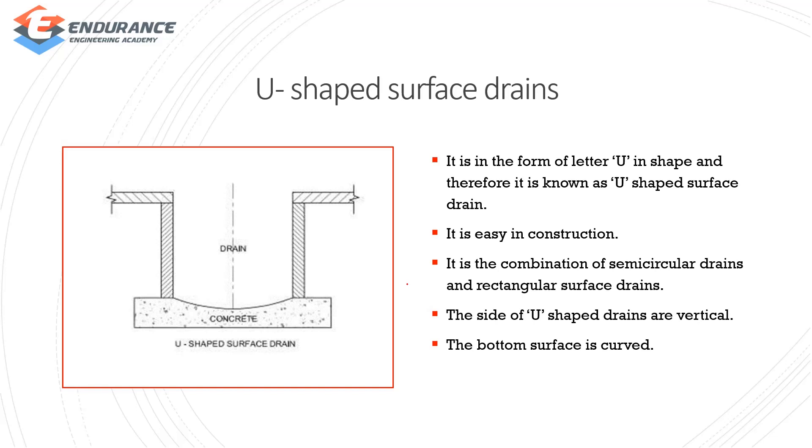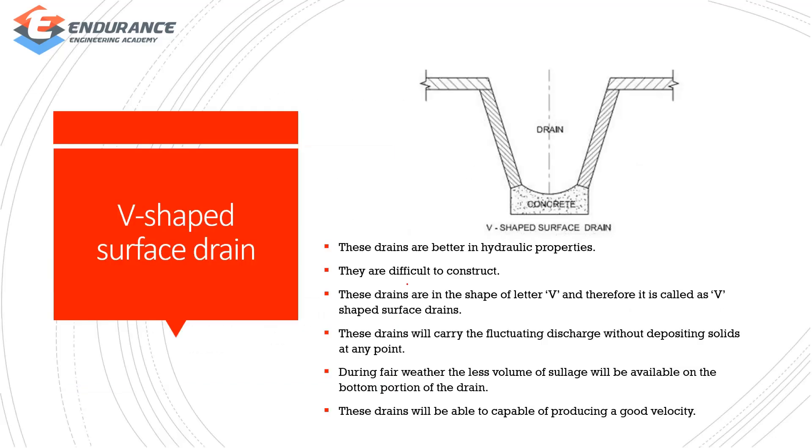U-shaped surface drain is in the form of the letter U. Construction is very easy — it combines semi-circular and rectangular: vertical sides with a curved bottom surface. V-shaped drain has good hydraulic properties but is difficult to construct. Discharge will fluctuate and during dry weather there is less volume of sunlight, but this gives good velocity.